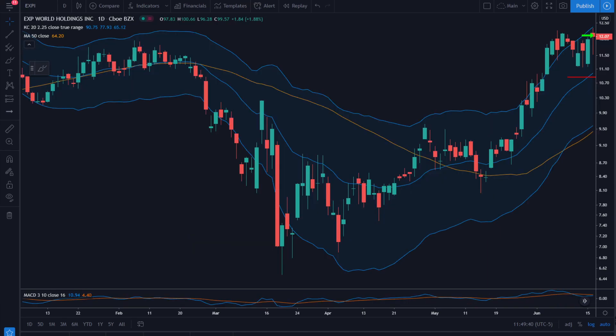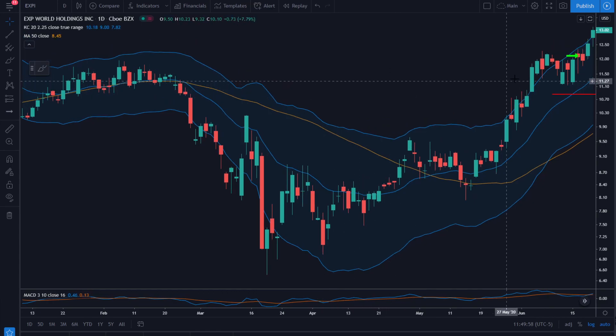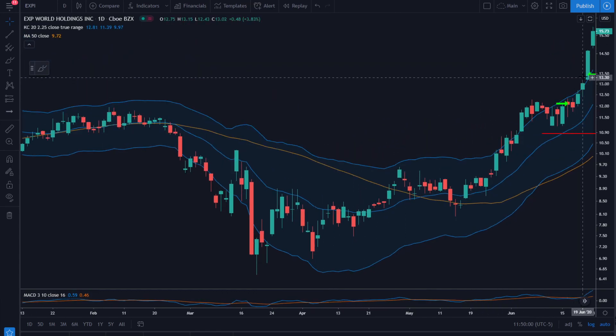This is EXPI on June 16th. Our entry is a breakout of this consolidation at $12.10, stop is down at $10.85. After some good movement, we take our first profit on the 22nd at $13.41 — a nice big bar with a close near the highs.